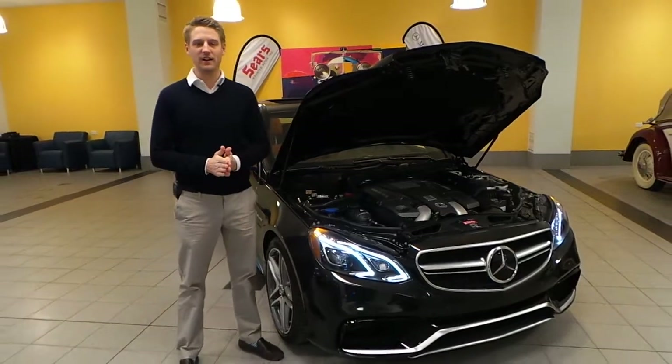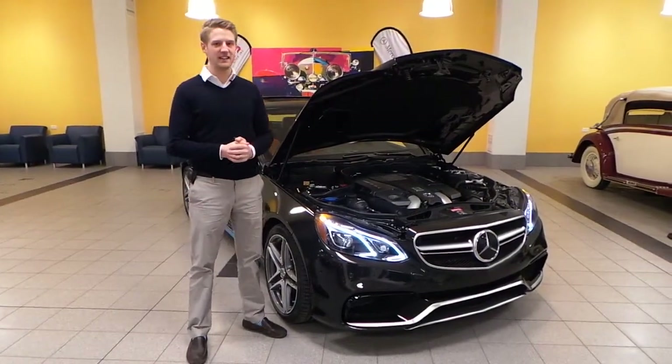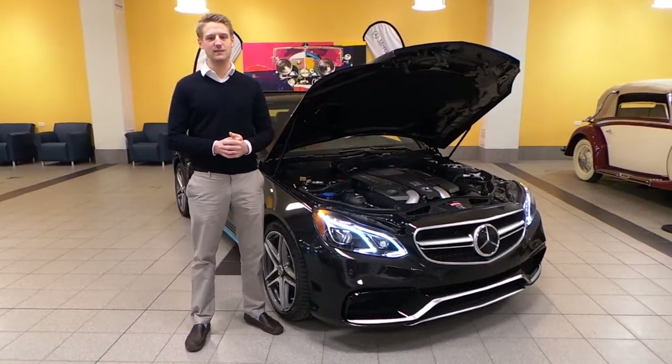Hello, this is Justin at Sears Imported Autos in Minnetonka, Minnesota. You can see here we got a nice AMG to look at. This is a 2014 E63 S model.